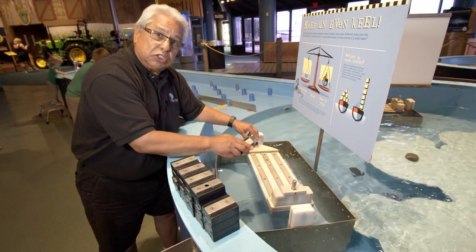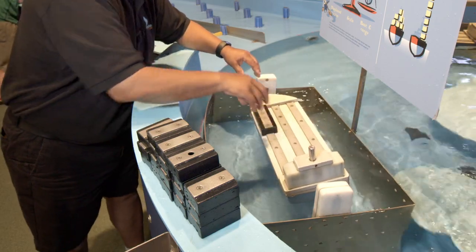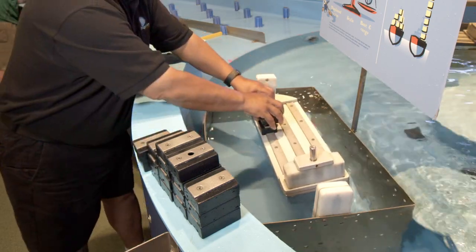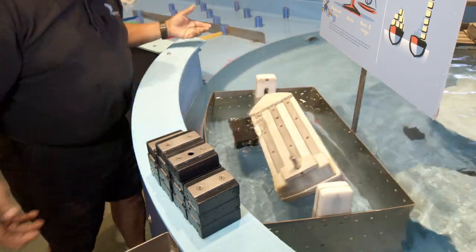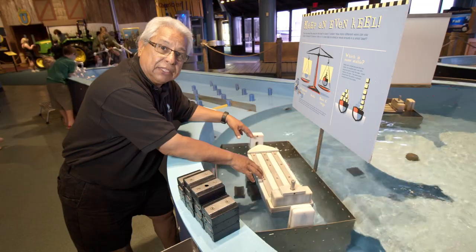First, let's see what happens if we load all our cargo on one side. We're loading our cargo here from the docks, and look — we've only got six containers and already our boat drops its cargo into the water because it's unbalanced.